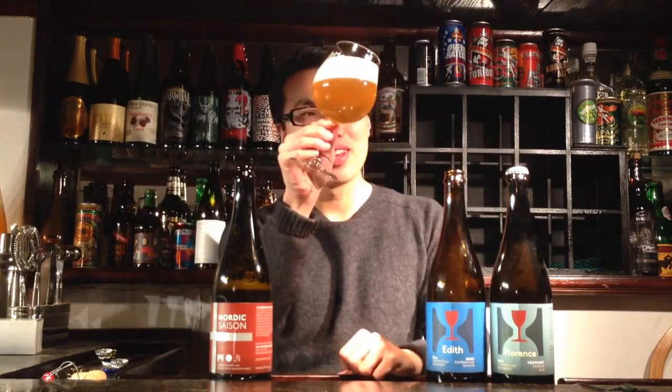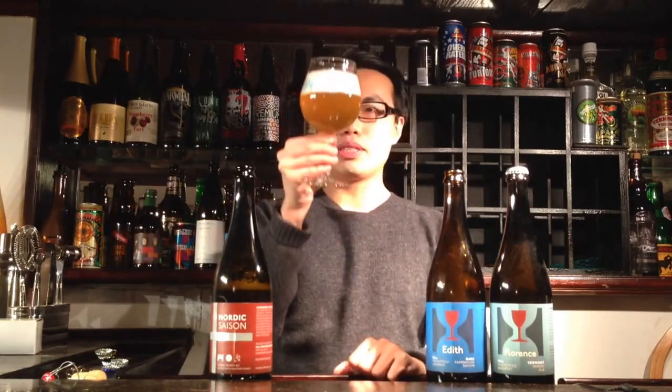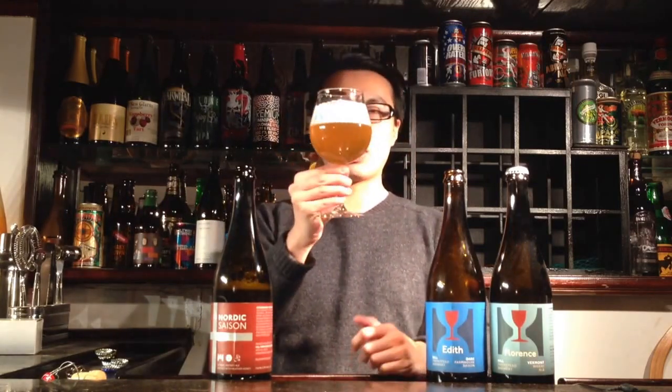So despite the rambling, we have an awesome beer. Beautiful golden color — just a dark yellow, kind of golden color. Tons of head on that.